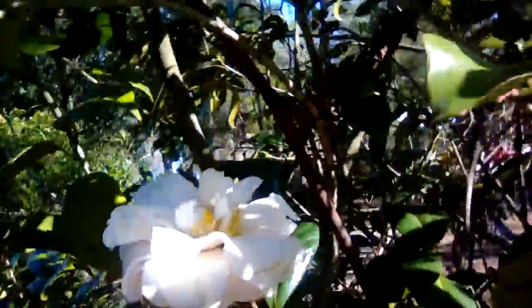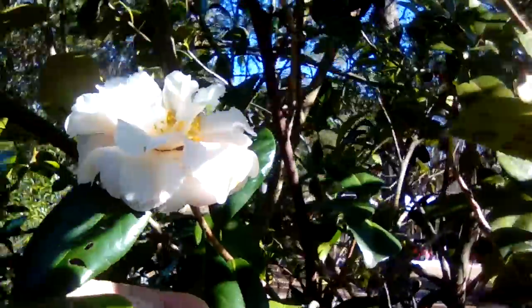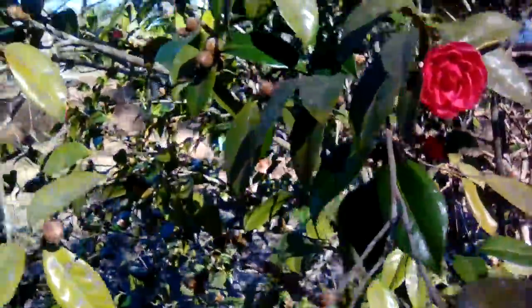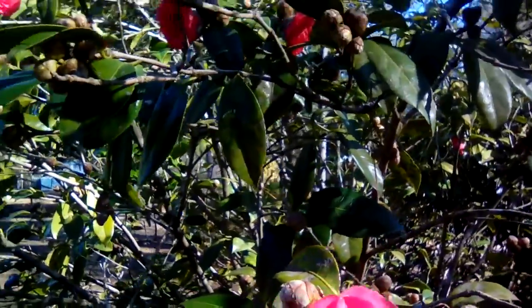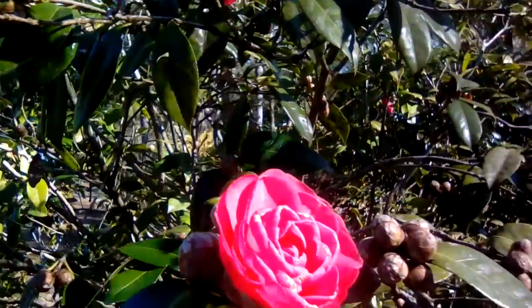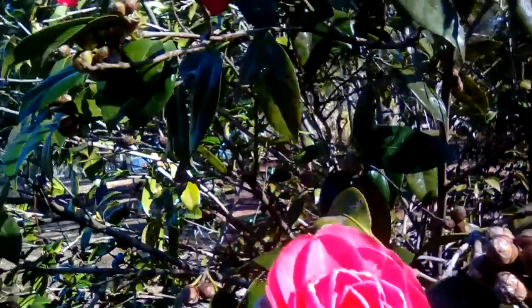If I can get a shot of it... It's got more blooms, so depending on the weather maybe I'll get a better shot of one directly. These little reds here — they're just the cutest little flower. They're not as large as some of the others, but they are just a really uniform, compact little flower that I think is beautiful.